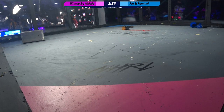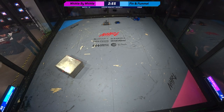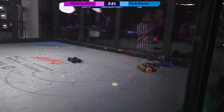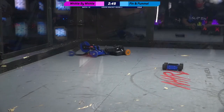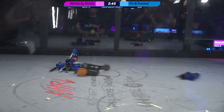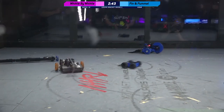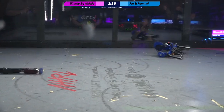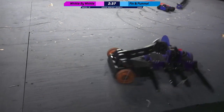Good speed right out of the box by Whittle by Whittle. He takes it first to pin. Now here comes Pummel, and Pummel's coming around to the back of Whittle by Whittle. See the wheelies that Whittle by Whittle is doing there as it moves backwards — it's very common with this SawBot design.